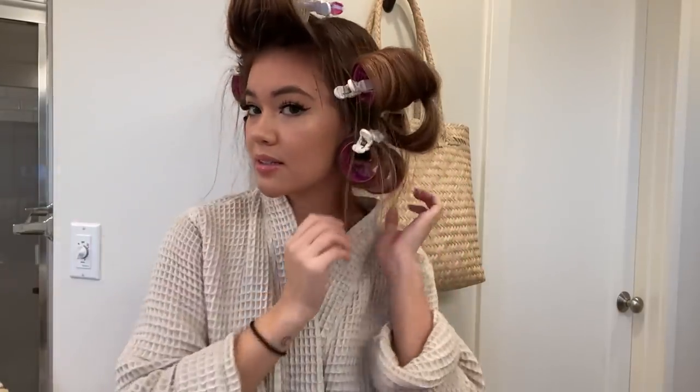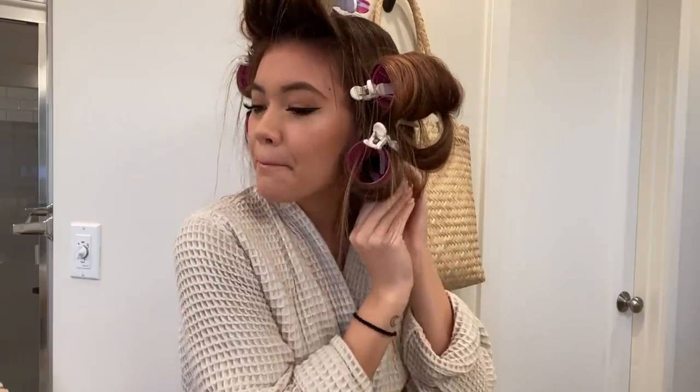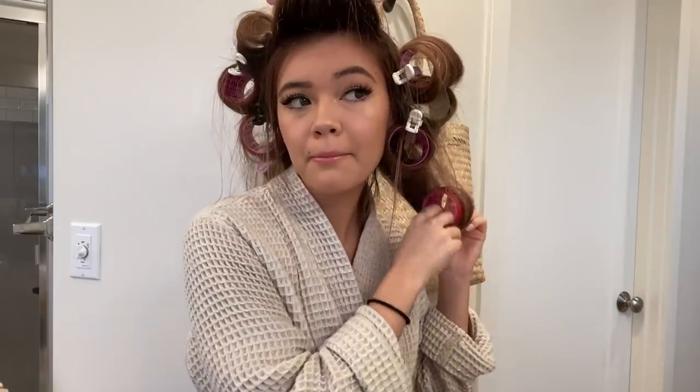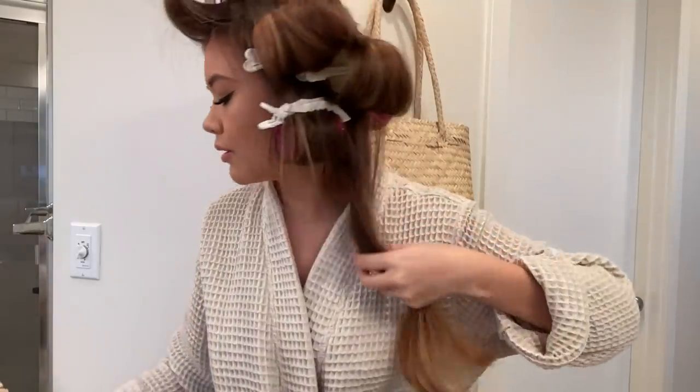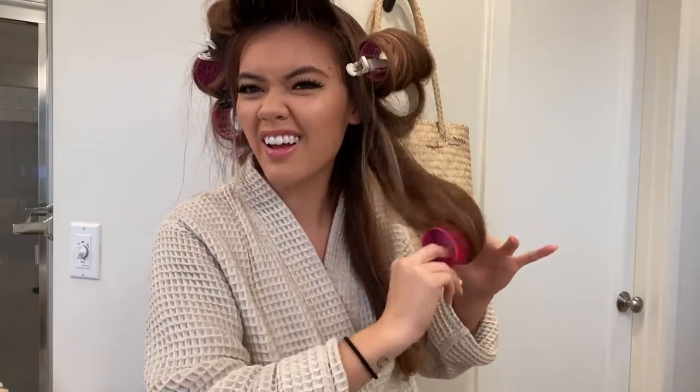Time to take my rollers out — moment of truth. I'm going to leave the last one as my money piece. I'm not sure how I feel about Velcro rollers because I feel like it makes it frizzy, but the hair sticks on better, so that makes sense. I just don't love the sound they make coming out.